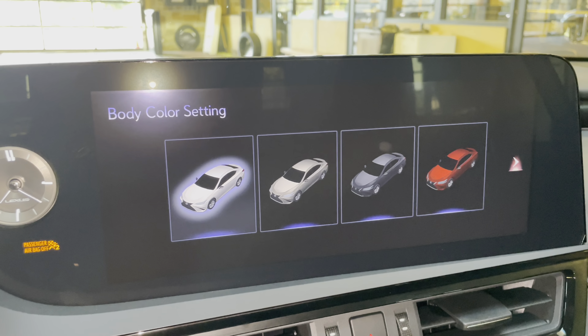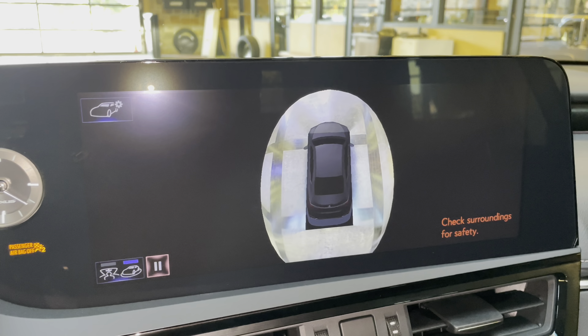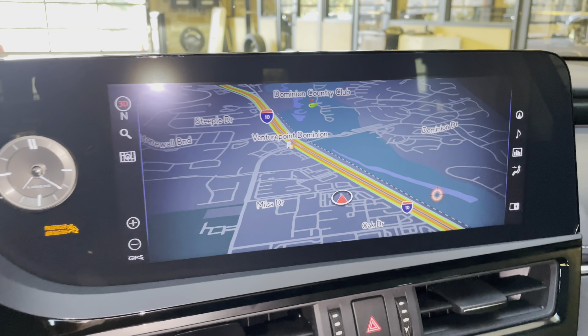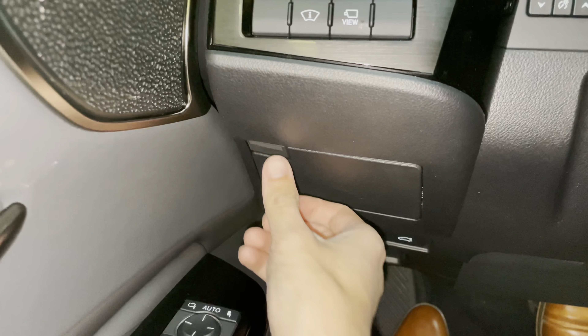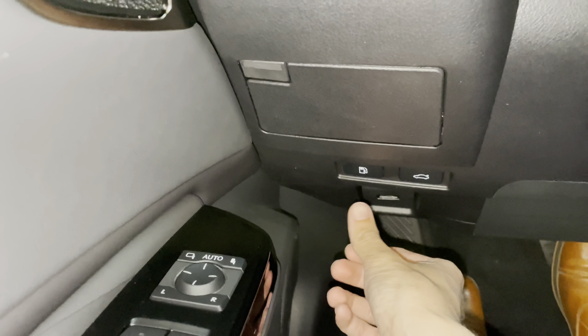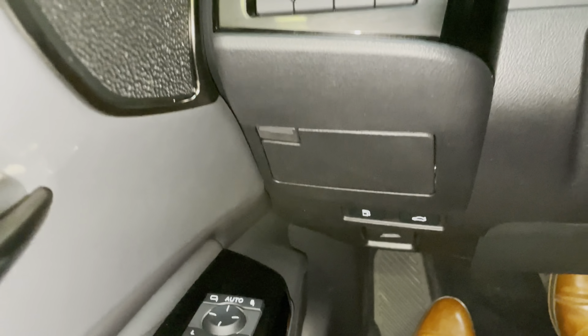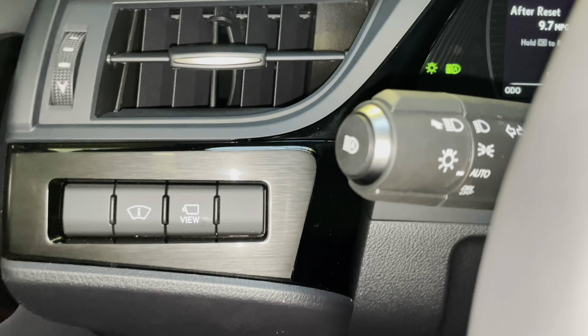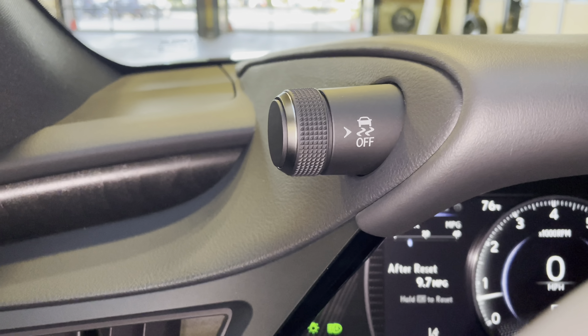We can also customize the vehicle body color. Below that, we have our storage compartment, along with our gas release switch, trunk release switch, and hood release switch on the vehicle. Above that, we have our automatic high beam switch, along with traction control.